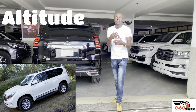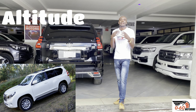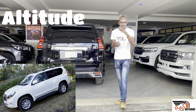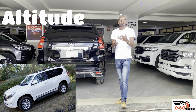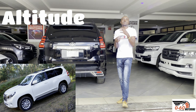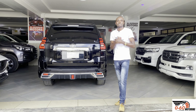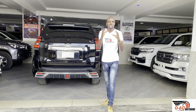In the Toyota Land Cruiser Prado Altitude trim, the Altitude was a limited edition released because Toyota was celebrating an anniversary or landmark — I think from 2014 up to 2017. It also came with seven seats, leather seats, a sunroof, and was very well spec'd.